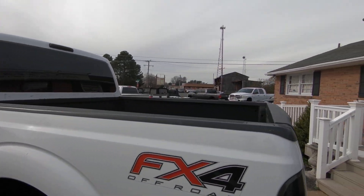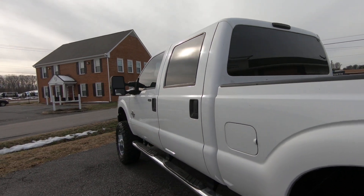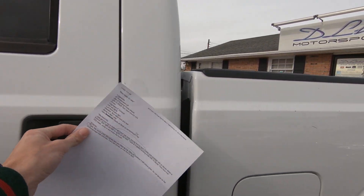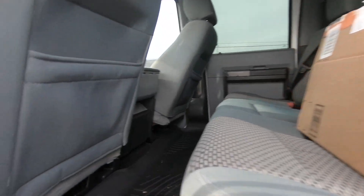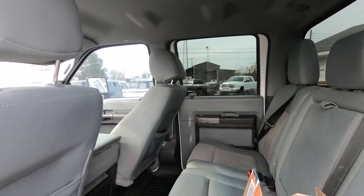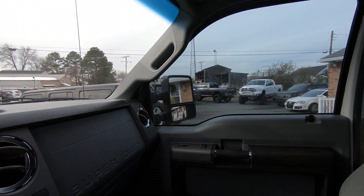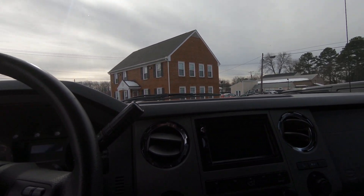It has a spray-in bed liner on the inside. We got some WeatherTechs front and back. Overall the interior is pretty clean. The truck is 10 years old, it's not perfect, but it still is a very clean truck. Also got a new radio we just put in here — got a backup camera and Apple CarPlay.